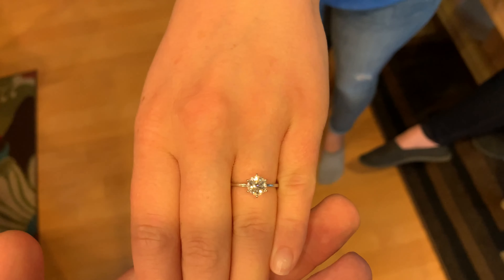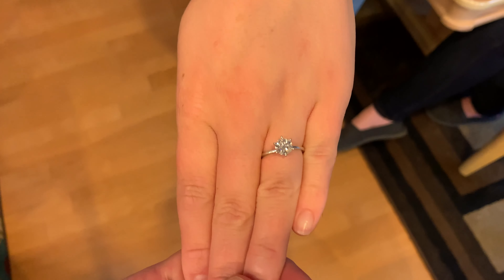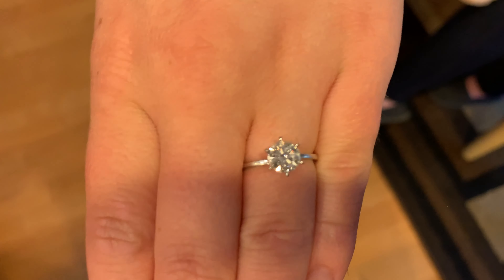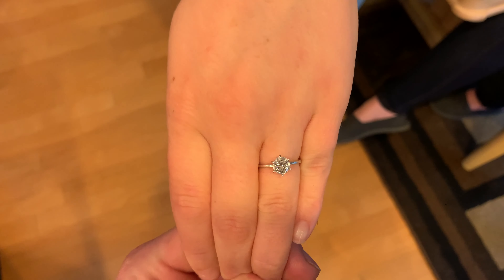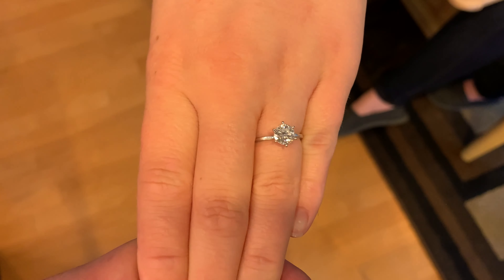This is her $7,200 engagement ring that I got her from James Allen, and I make these videos to try to give people as much info and perspective on these rings as possible. This specific ring is a 1.1 carat natural diamond. It's an H color, VS2 clarity, triple excellent — excellent cut, excellent polish, excellent symmetry, no fluorescence — and it's graded by GIA.